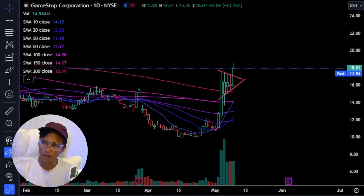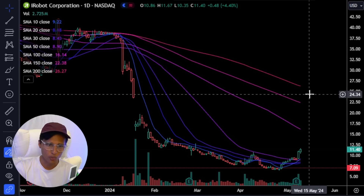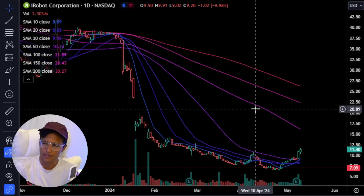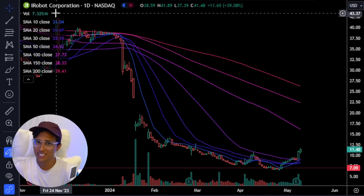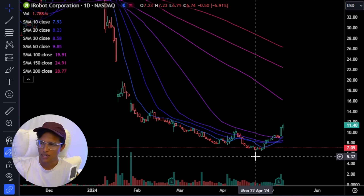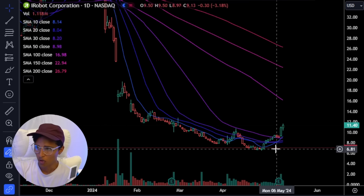Let's say I'm right 20% of the time. When you know how to let your winners ride, they can do very well. This wasn't my setup — I didn't trade this — but I was telling you guys about the Roomba, ticker symbol IRBT. I did a video about stocks that could bounce soon, and every single stock in that video bounced. One of them was iRobot — look at the moves that these can make.